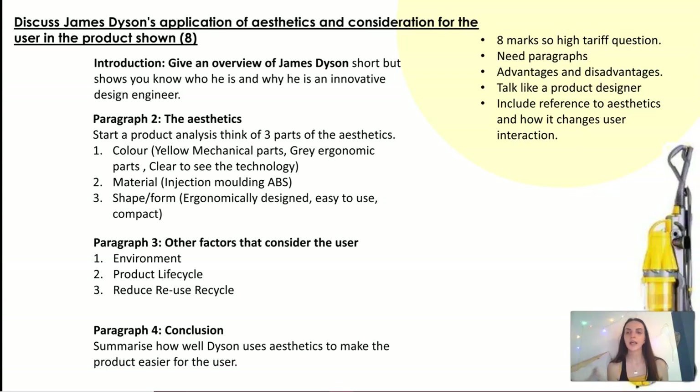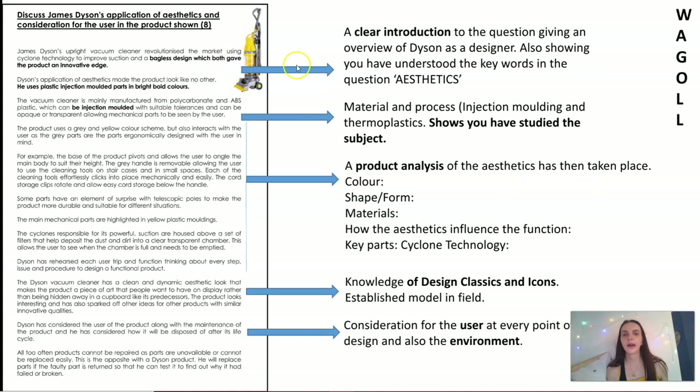For the introduction, give an overview of Dyson — short, but showing you know who he is and why he's an innovative design engineer. Second paragraph: think of three parts of the aesthetics — color, materials, and shape and form. Third paragraph: other things that affect the user — the environment, product life cycle, the reduce, reuse, and recycle motto that Dyson has. Fourth paragraph: conclusion — summarize how well Dyson uses aesthetics to make the product easier for the user, or perhaps how well he doesn't. An example: the different colored parts so the user knows the handle is for gripping, while the yellow parts are mechanical.